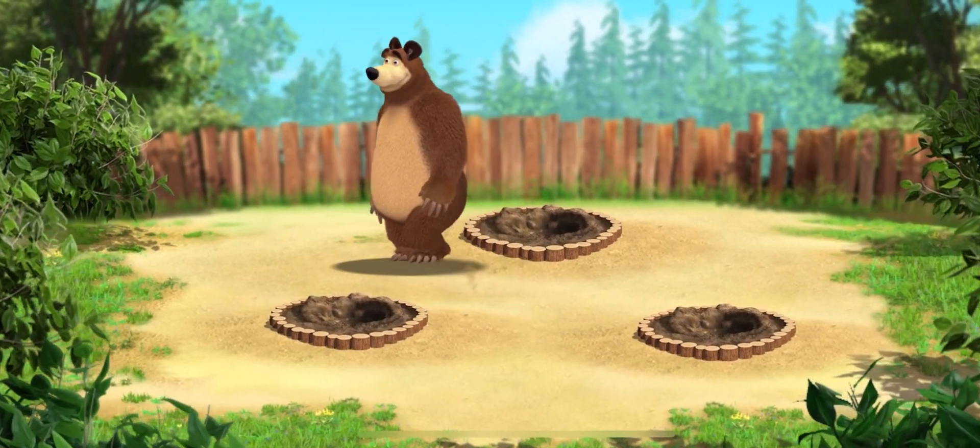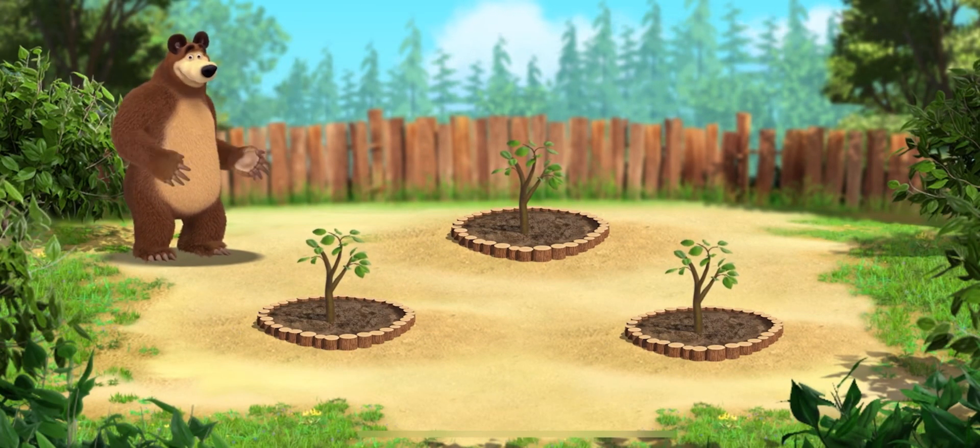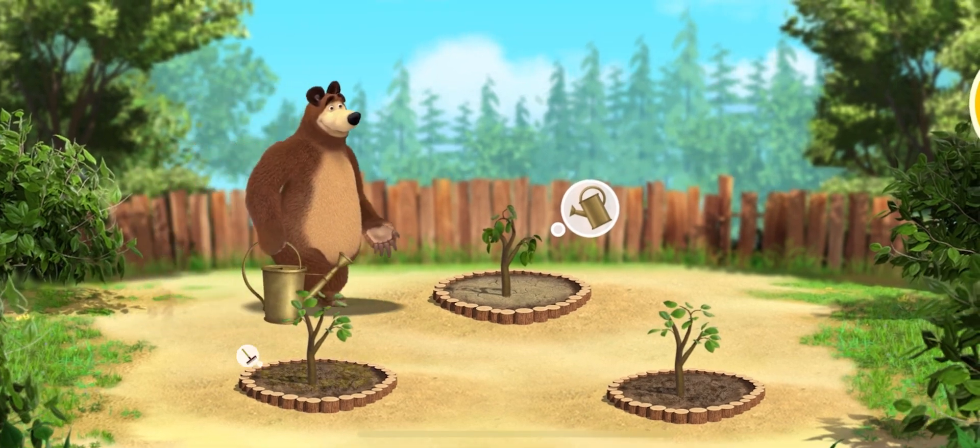Wow, look at those seedlings. Oh, what a lovely weather. Now we need to take care of the seedlings.